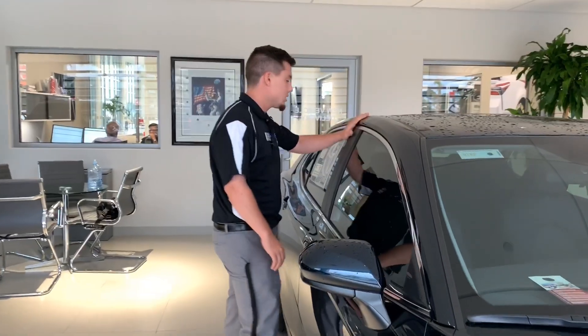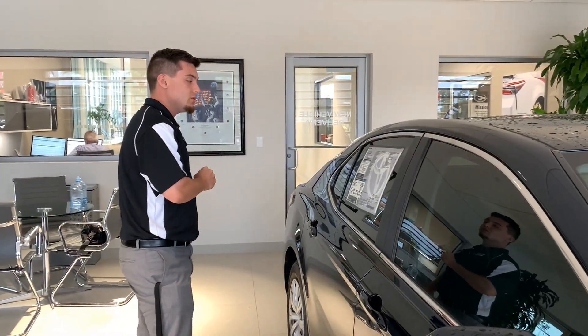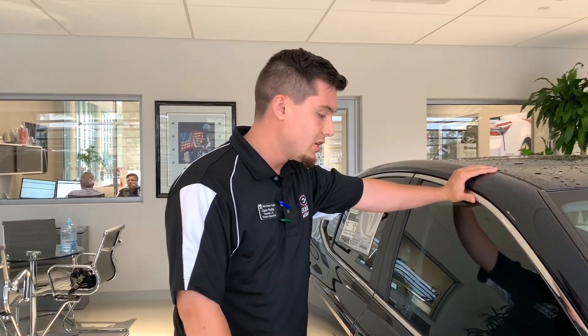What's nice about this one right here: it's got a 2.5 four-cylinder engine working in tandem with the electric motor that the hybrid comes with. It's going to give you a little extra kick on the gas mileage, getting you up to 52 MPG on average, so it's going to take you anywhere you need to go.